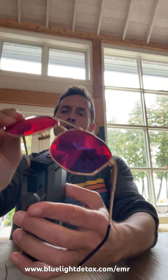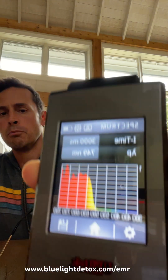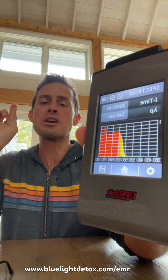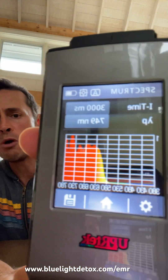That blue and green should all go away when we test this. Boom! As you can see it takes away all the blue and all the green lights, so these do work. You can get them at bluelightdetox.com/EMR. Use the code BLUELIGHT for a discount. The EMR Tech Wolverine blue light blocking nighttime glasses definitely do work. bluelightdetox.com/EMR. Look at that — no blue, no blue.